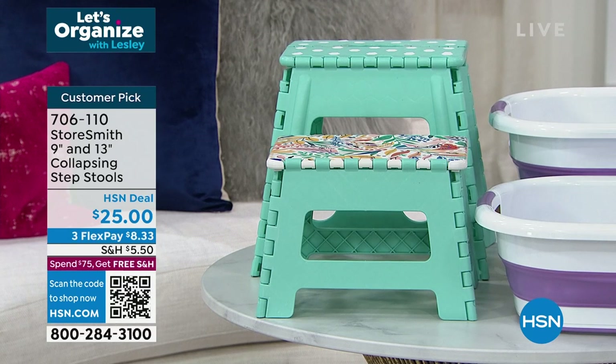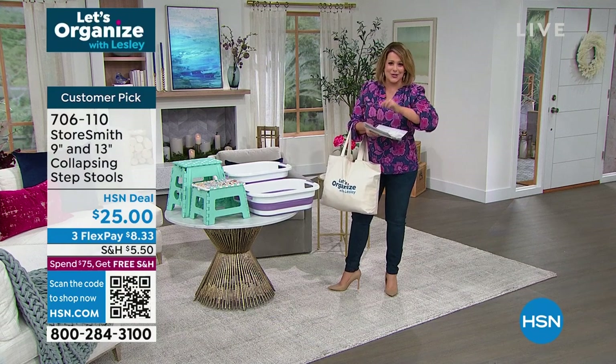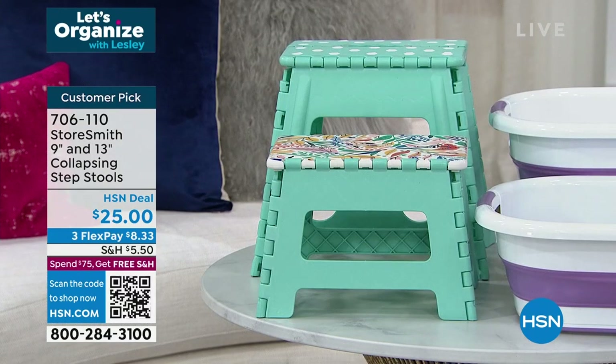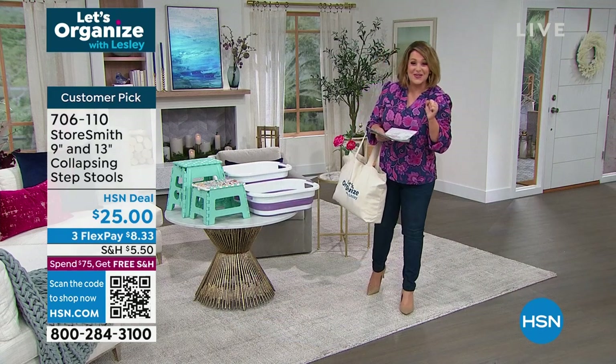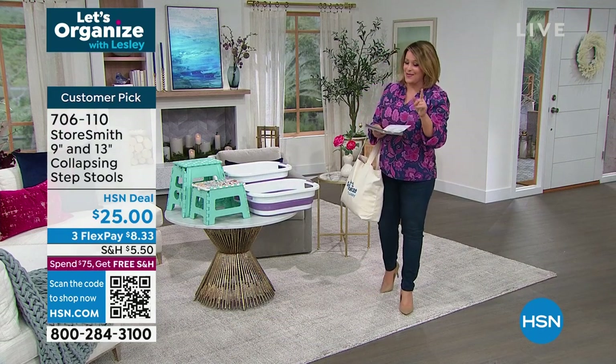We've got these back in stock — you love these. It's a two-piece set: you're getting the 9-inch and the 13-inch collapsing step stools. It's a folding design, but these things are so sturdy — 330-pound capacity. Six colors available, everybody gets two for $25. Item number 706110, and they are a huge customer favorite.